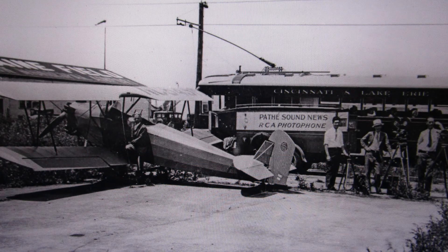A newsreel was basically your news program back then, shown before a movie. The newsreel crew filmed a race between an inter-urban trolley and a biplane flying from Moraine Flying Field on Springboro Pike.